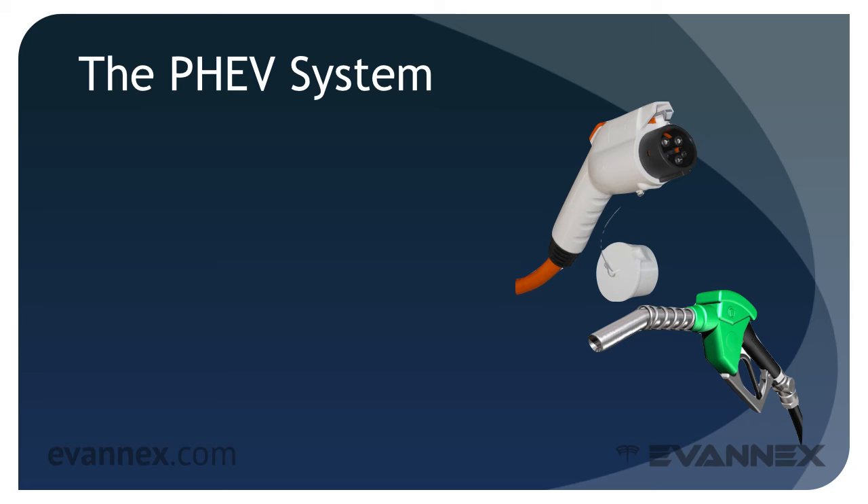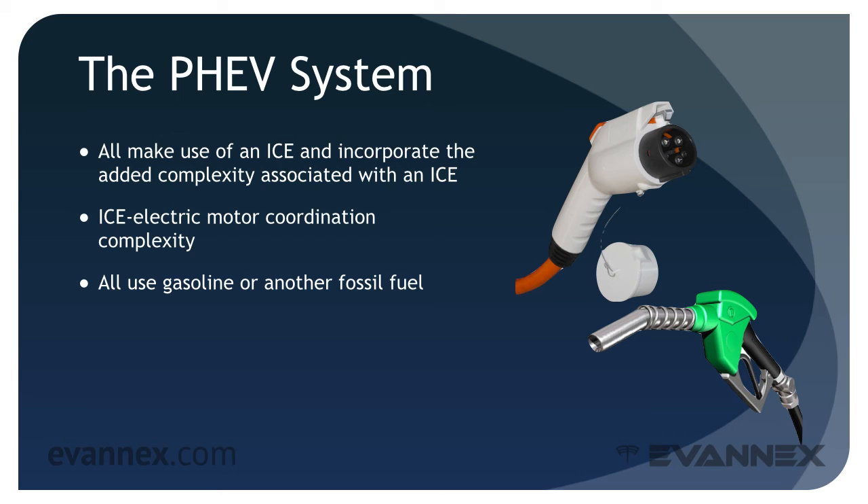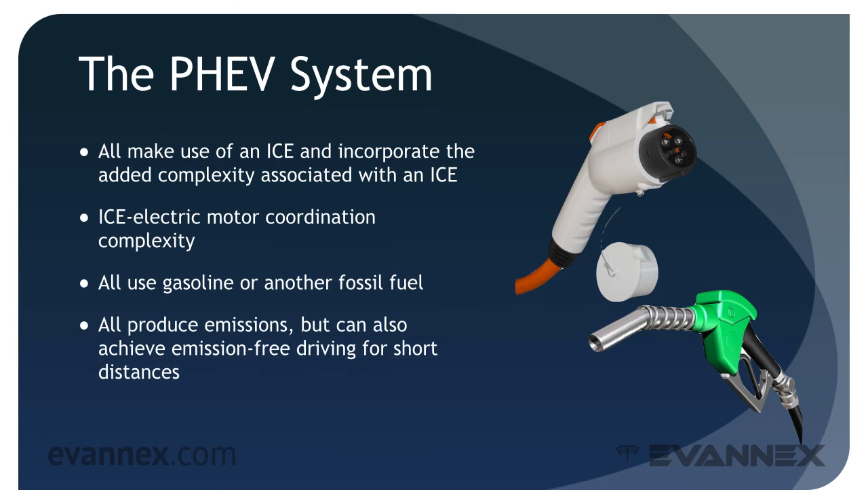Today, PHEVs are the most common EV. All make use of an internal combustion engine and incorporate the added complexity associated with ICE, as well as the complexity of coordinating two different power sources. All PHEVs use gasoline or another fossil fuel, all produce emissions, but they can achieve emission-free driving for short distances, and all are energy efficient. But as battery technology continues to improve, it's likely that the added complexity of the PHEV will cause the architecture to be replaced by the BEV. Time will tell.